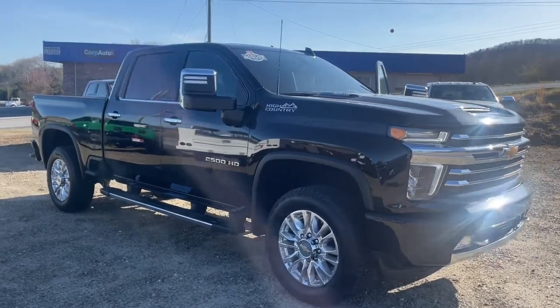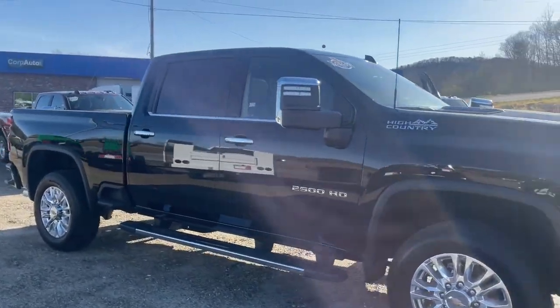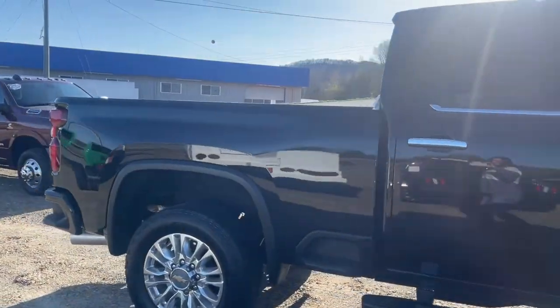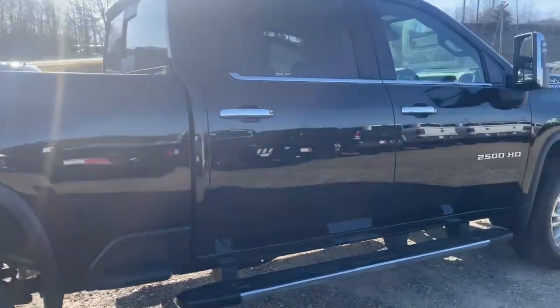You just found the 2021 Chevrolet Silverado. This vehicle still has fewer than 25,000 miles on the clock, so it won't last long.